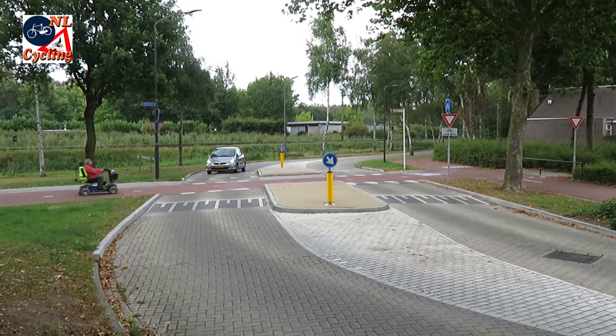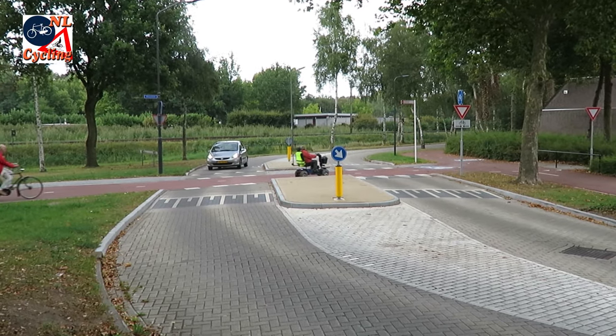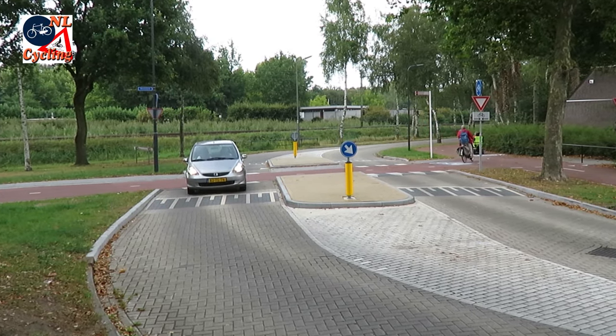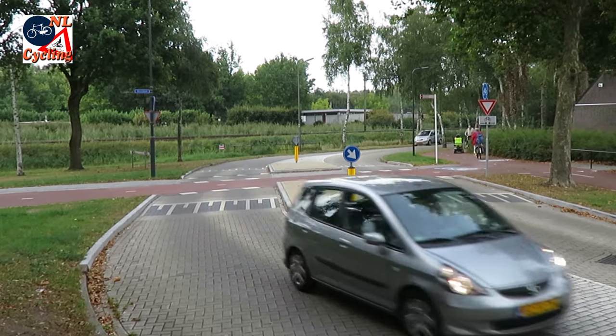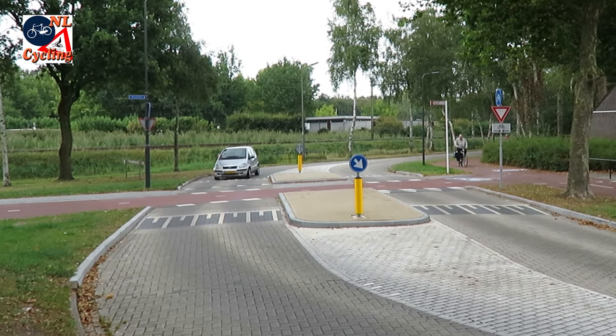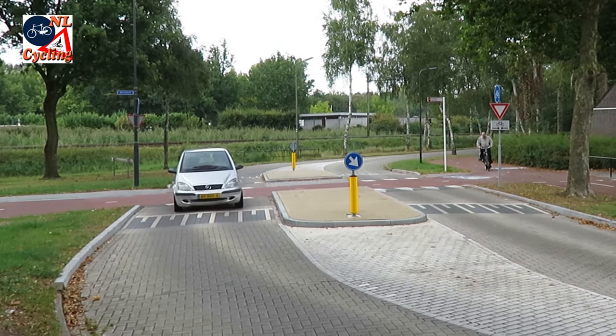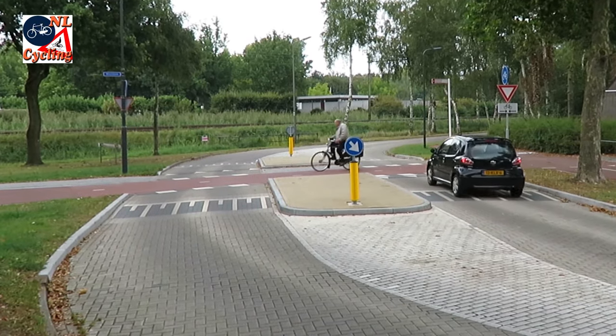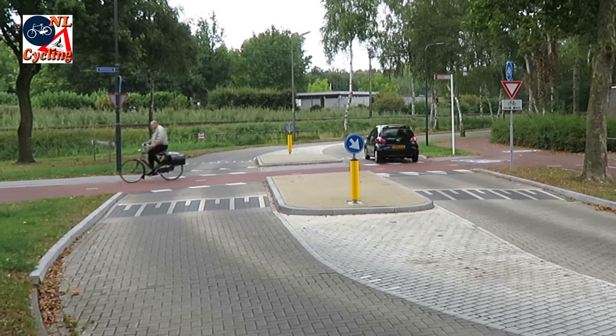There are also quite a number of crossings where the cycle route does have priority. Here too, the design makes that perfectly clear. Good sight lines, speed humps, signs and road markings help all traffic users to understand who has priority. Not surprisingly, people generally follow the rules perfectly.